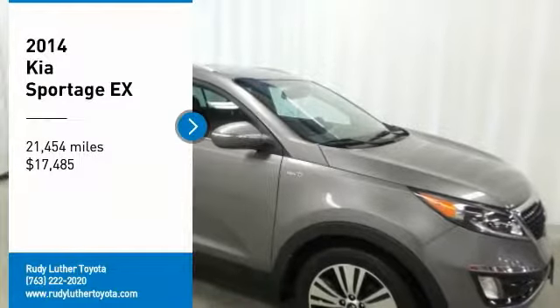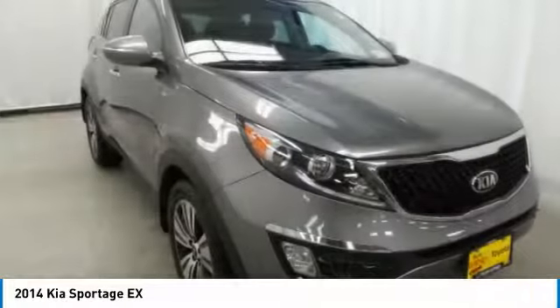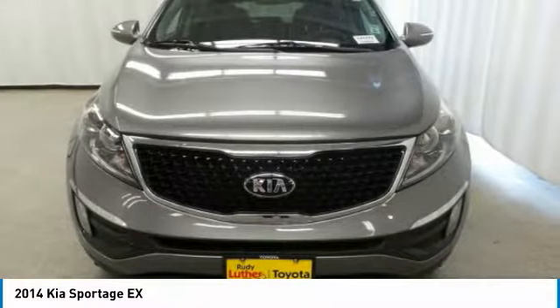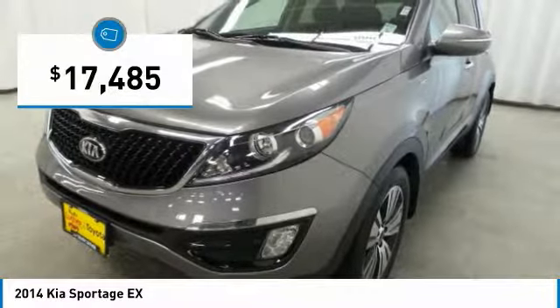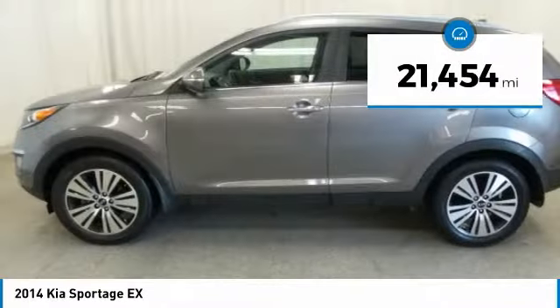We are pleased to show you the 2014 Sportage. With its sleek and stylish exterior and its roomy feature-laden interior, the Sportage both looks good and performs well on the road and is priced below $20,000. This vehicle has less than 25,000 miles.